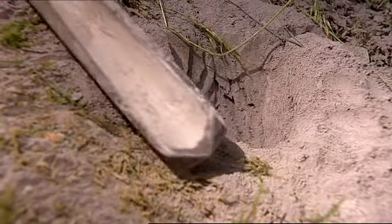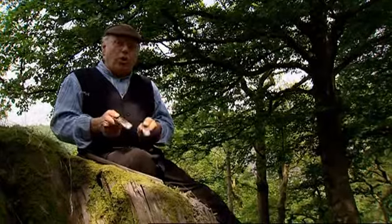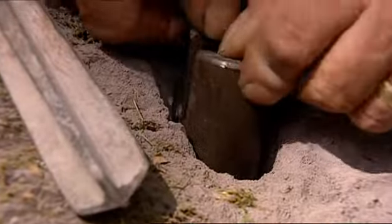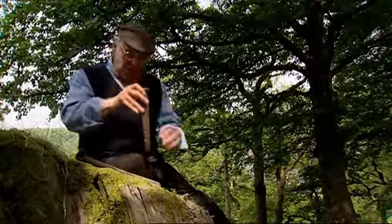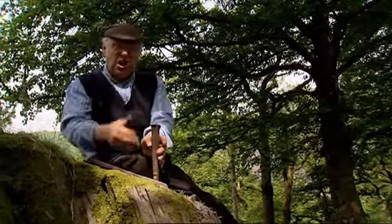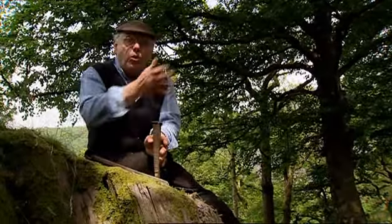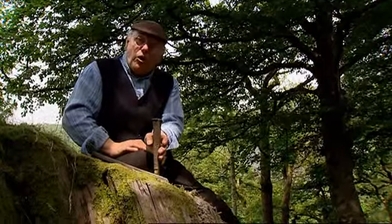When the hole's sufficiently deep, you then insert a pair of slips — or some people call them feathers — two lumps of iron down the hole, and then a big iron wedge, which you insert between the two metal plates. This has a nice sliding action. When you beat it with the hammer, it opens up a great crack, and off will come a great slab of rock.